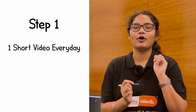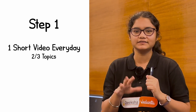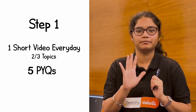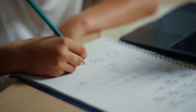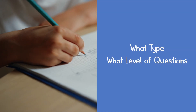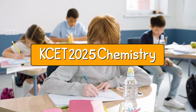Step 1: Every day I will give you a short video telling you 2 to 3 topics that you need to prepare and revise. I will also give you 5 previous year questions (PYQs) from these topics. When you solve these PYQs, you will know what type and level of questions are asked from these topics. If you can solve them, you will feel confident on those topics, stay motivated, and be able to test the level of your preparation for KSET 2025 Chemistry.